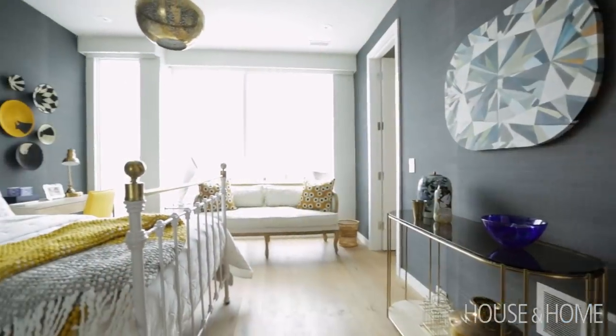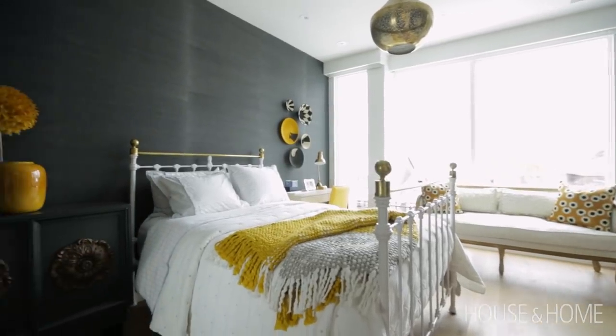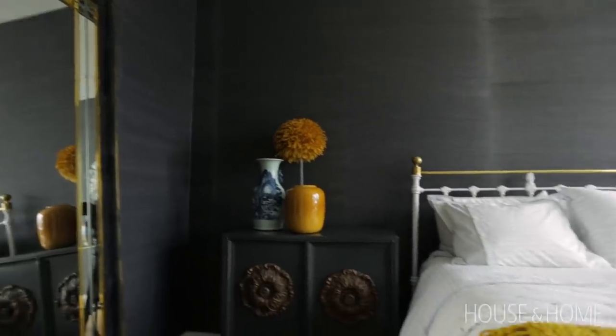My daughter's bedroom needed a bit of drama, so her room has black grasscloth wallpaper — it's the only room in the whole house where I changed the color of the walls. I actually love it. It's a nice surprise to have somewhere; it's not something I would put throughout my whole home, but for her personally I loved it.